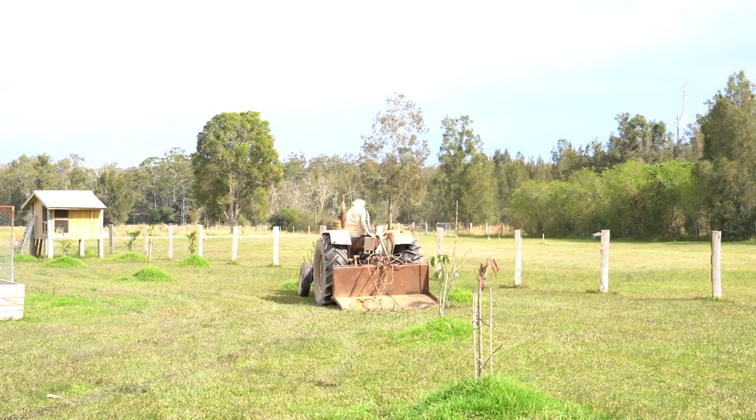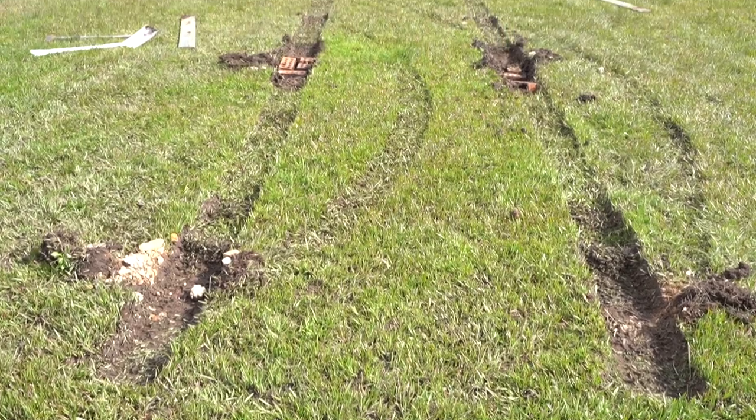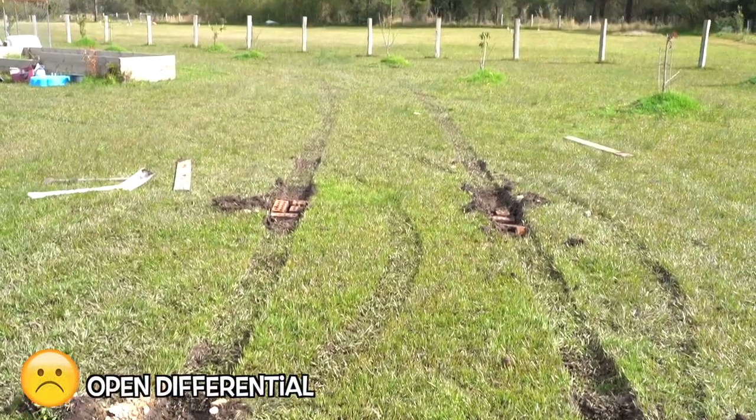Once the tractor pulled me out and got me onto some more solid grass, I was fine. He pulled me out really easily — it was just that tiny little patch of grass that I couldn't get out of.